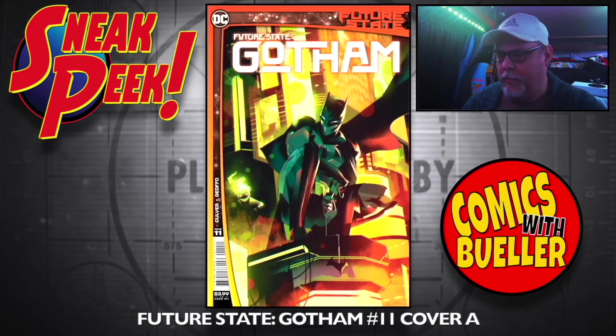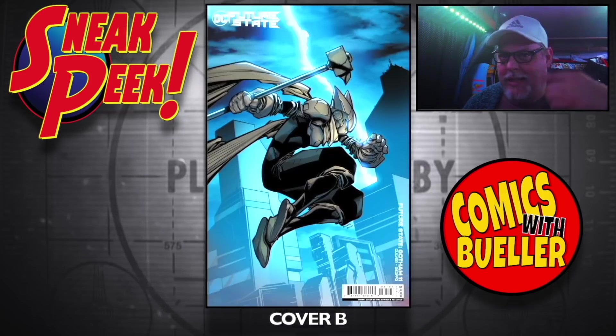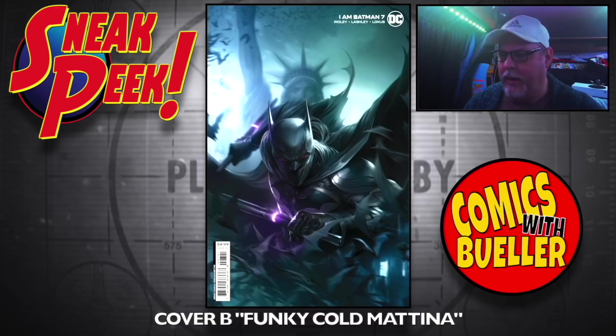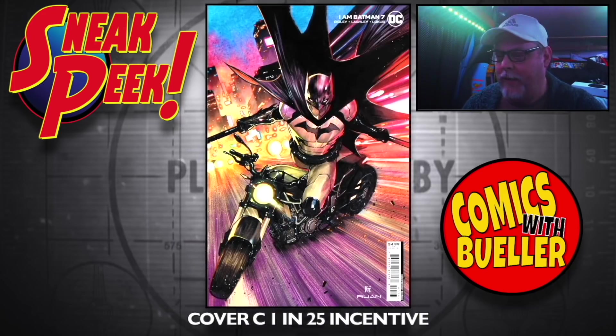Future State Gotham number 11, Cover A and Cover B. I Am Batman number seven, Cover A — you can just abbreviate that. The Funky Comatina cover, that's not bad. Cover C is a 1-in-25 incentive.